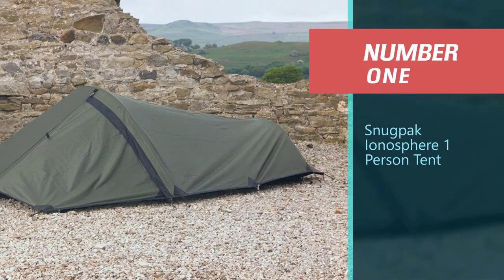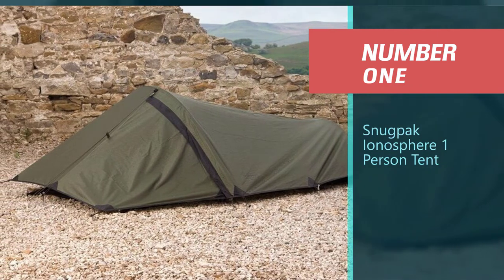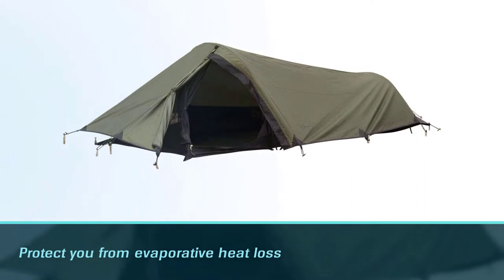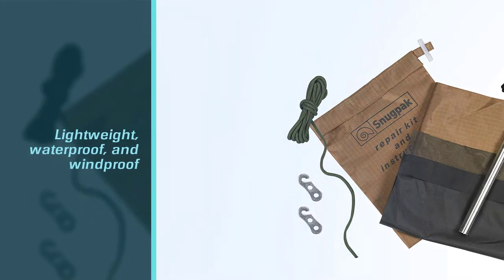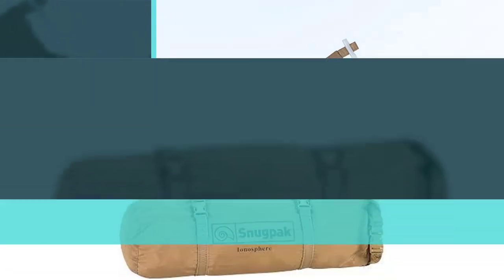Number 1, Most Popular: Snugpack Ionosphere One-Person Tent. If you're going to be hiking or camping in areas that are known for rain, then you'll want a bivvy that will protect you from evaporative heat loss and, of course, the rain itself. It's lightweight, waterproof, and windproof — ideal to protect you from all the elements year-round.